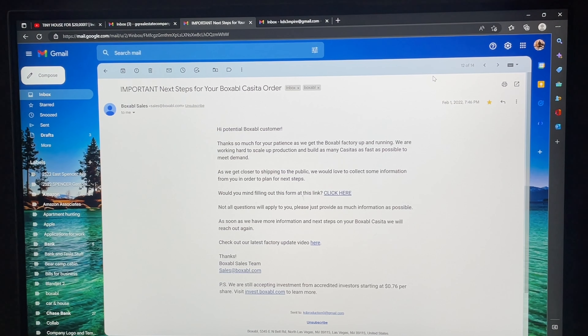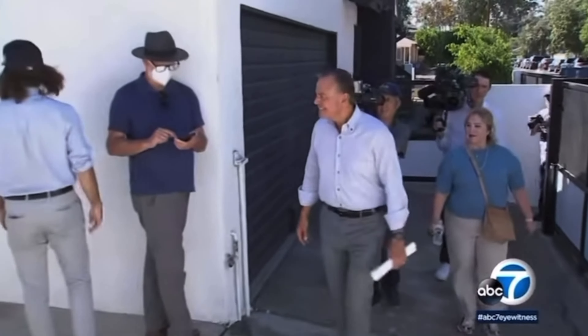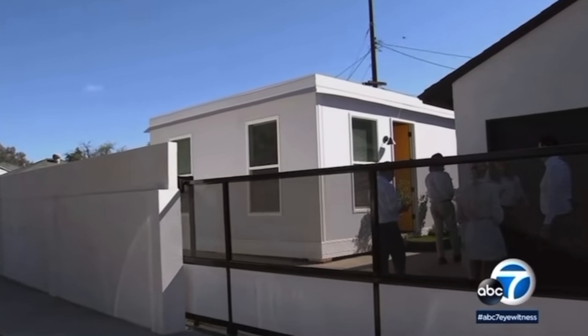Alright ladies and gentlemen, here it is. As you guys can see, this was sent to me by Boxable: 'Important next steps for your Boxable Casita order.' So this is basically seeing a high potential Boxable customer. 'Thank you so much for your patience as we get the Boxable factory up and running' — actually now they have two, or they're in the process of getting two. We are working hard to scale up production and build as many Boxable Casitas as fast as possible to meet demand. As we get closer to shipping to the public, they've actually already made it to shipping to the public as far as I know. I believe I've seen people already start to receive their orders outside of that government order.